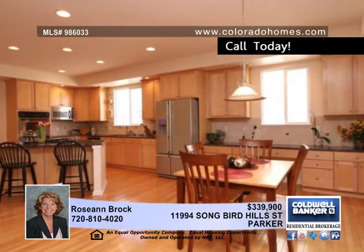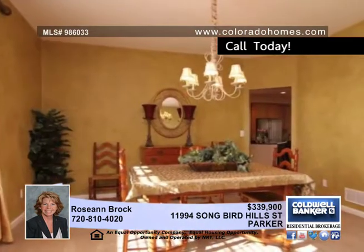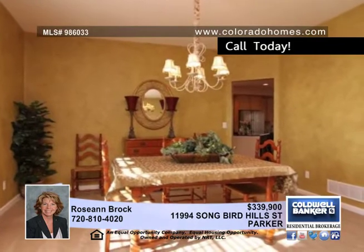The upgraded stainless steel appliances stay in this spacious kitchen with granite, a center island, a gas cooktop, and a breakfast room.